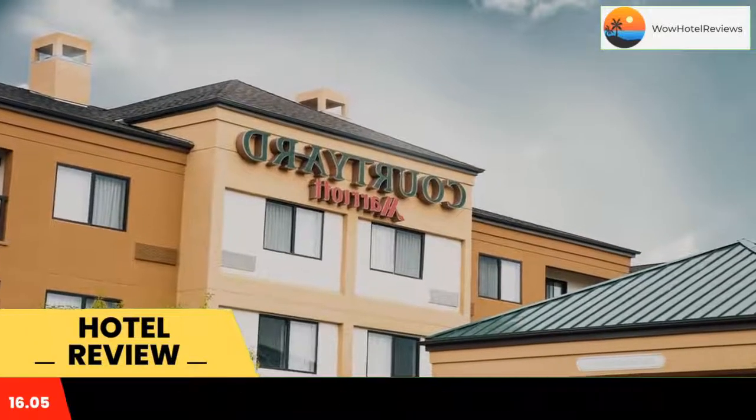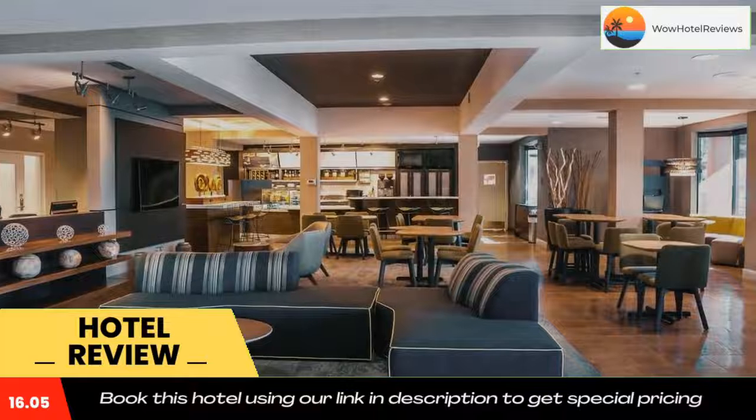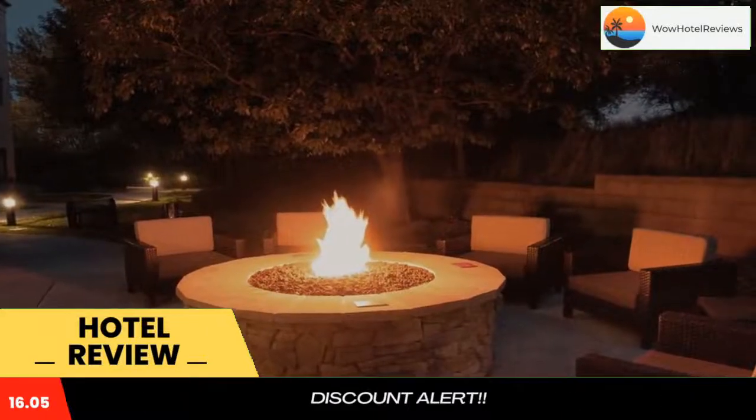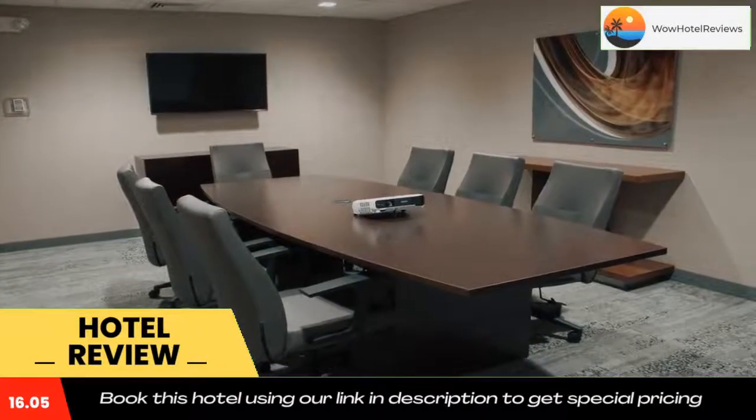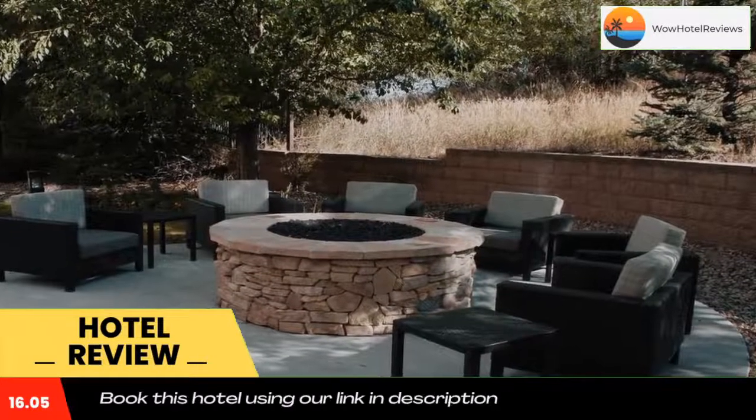It features an indoor pool and hot tub. The rooms at this Colorado Springs Courtyard come with free Wi-Fi and a flat screen TV. They are furnished with a sitting area and work desk. A coffee maker and hair dryer are provided. Video games are available.